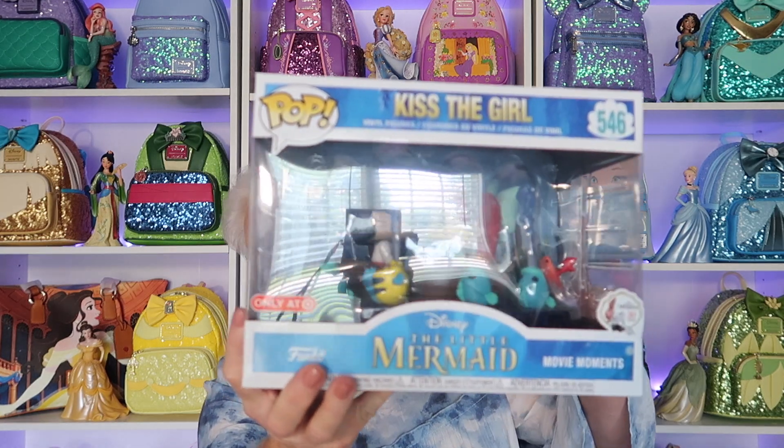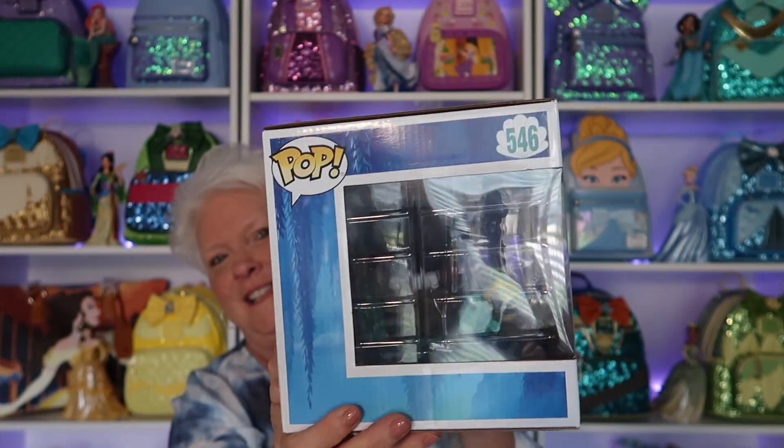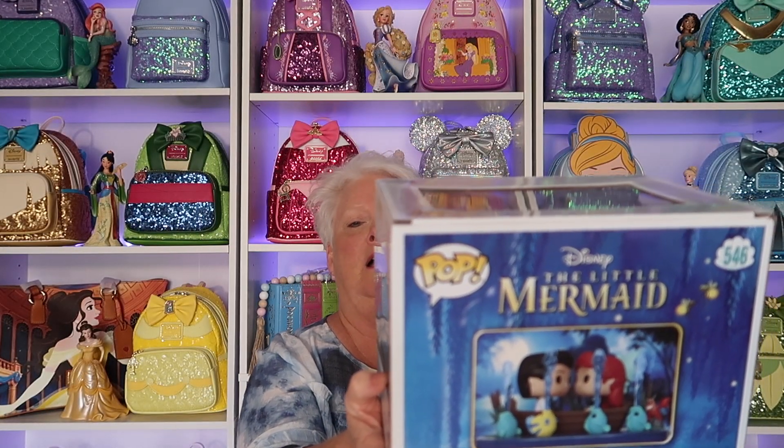My third one is my second most valuable. This is a movie moments — I told you those are my favorites — and this one is Kiss the Girl, valued at $546. Here she is in the box; I definitely keep all of these in the box. Here's the back. This was for the 30th anniversary and was only available at Target.